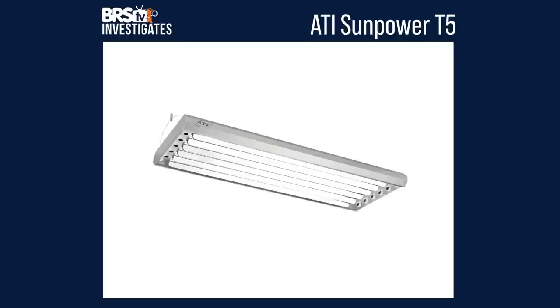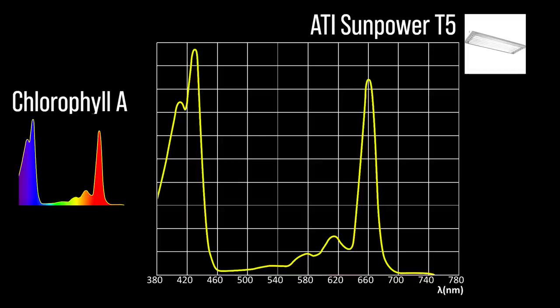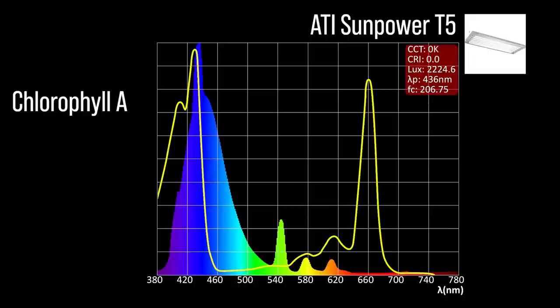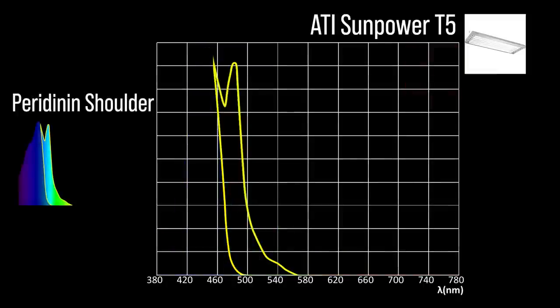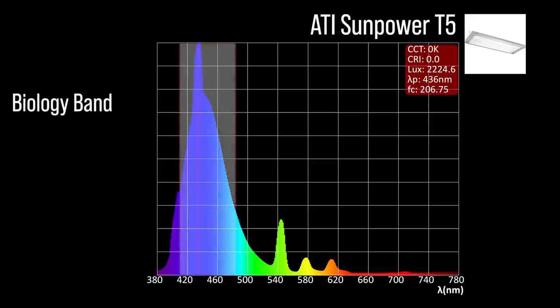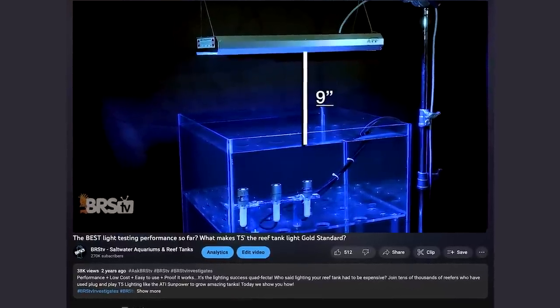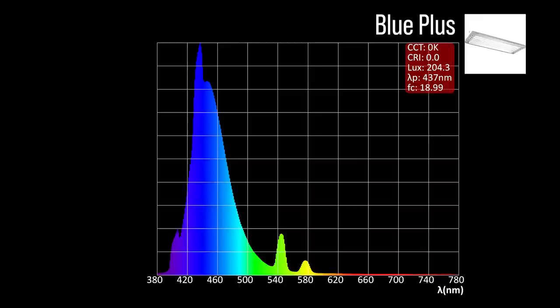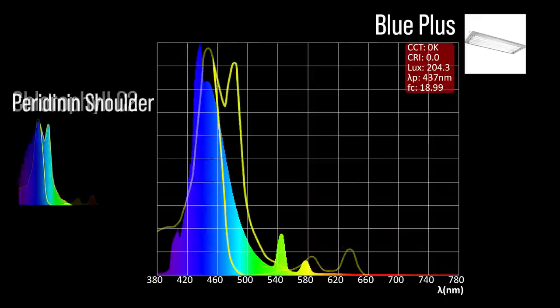Next, the ATI SunPower 8 bulb with a BRS recommended mix of four blue plus, two coral plus, and two atinic. With zero channel adjustments — you have to change the bulbs to change the spectrum. The recommended blend has strong representation in the chlorophyll A zone, strong representation in the chlorophyll C2 zone, and reasonable representation in the peridinin zone. Overall, significant coverage in our wide blue biology zone with a 436 peak that prioritizes chlorophyll A.